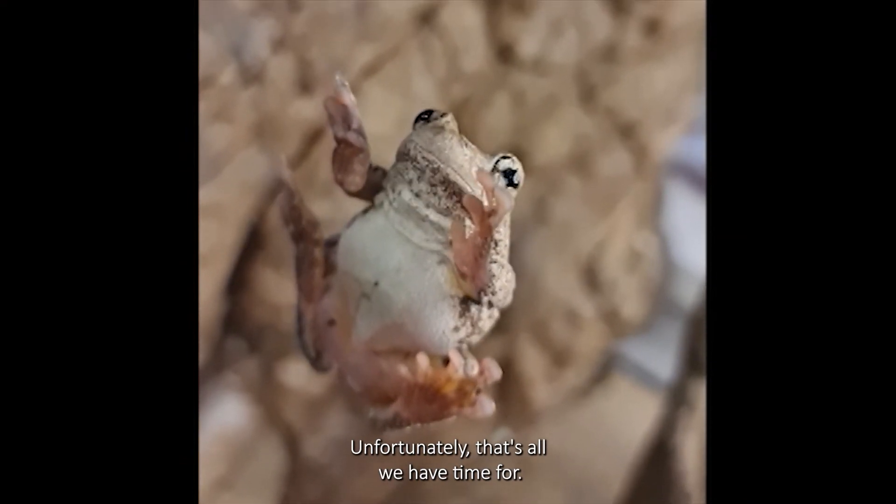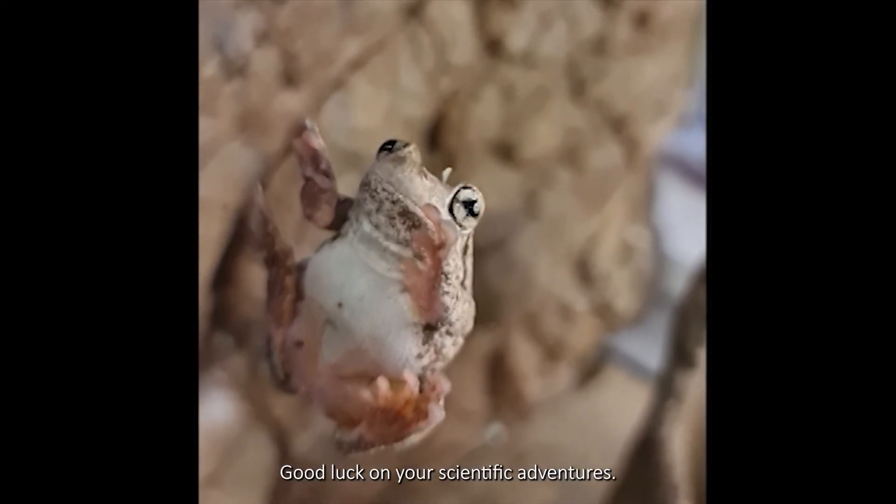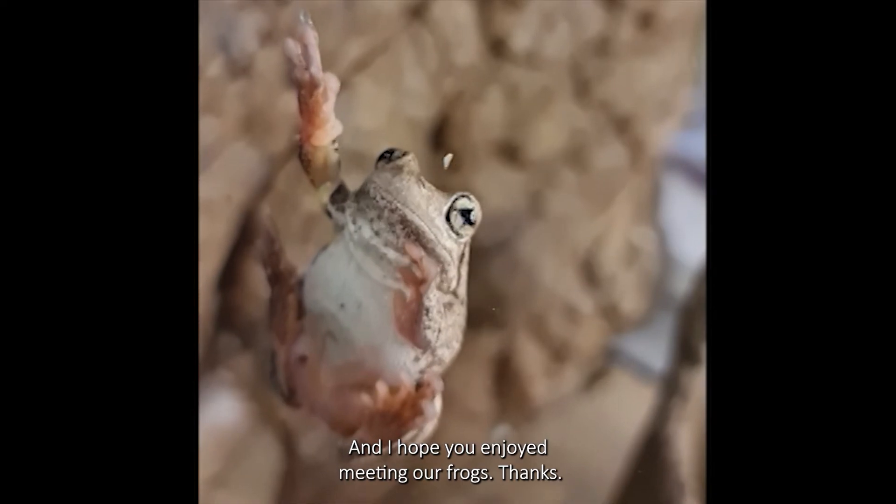Unfortunately that's all we have time for. Good luck on your scientific adventures and I hope you enjoyed meeting our frogs. Thanks.